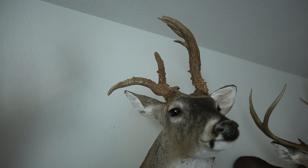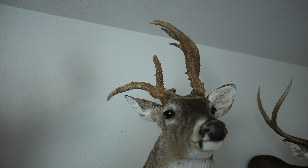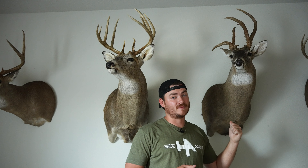He's a really unique buck — eight points, got stickers, kickers, and a handlebar on one side. I had the taxidermist pull the jaw and age him and he was a seven-and-a-half-year-old buck. So this is the oldest buck I've ever shot by far.